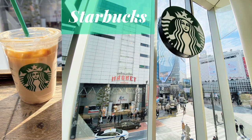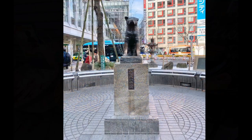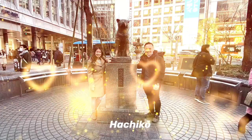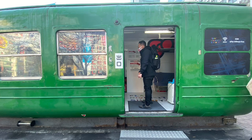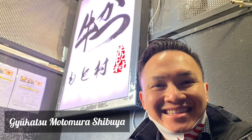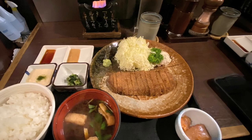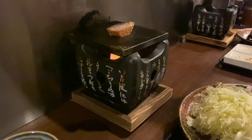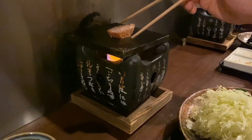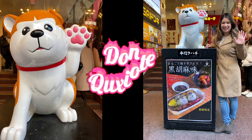There's also a good view of the crossing from Starbucks — look at the unique snacks and tumblers you can purchase. We met Hachiko, the most loyal dog that waited 9 years for his owner to return. The green bus has information inside. Lunch time at Yukatsu Motomura — the beef cutlet is the most popular item. You cook both sides of the beef cutlet on your own, and dip them in wasabi soy sauce or horseradish and onion. 4 out of 5 stars. Now more shopping at Don Quixote Shibuya.